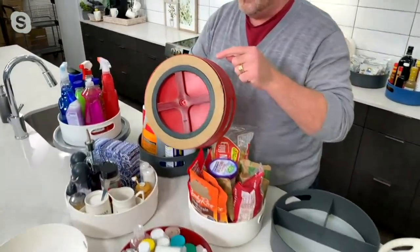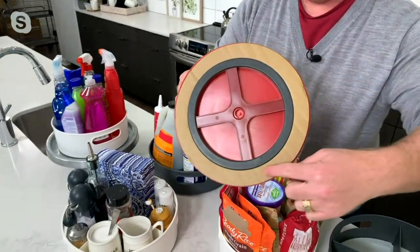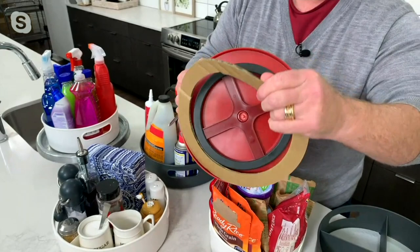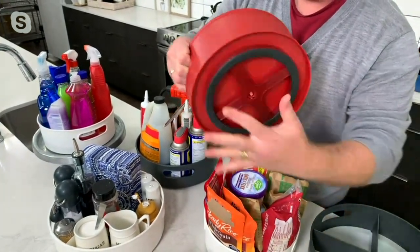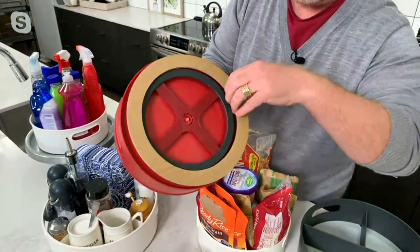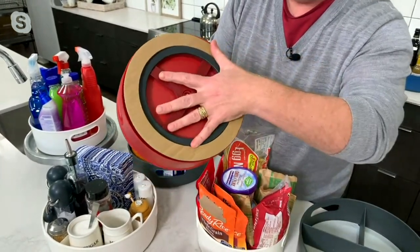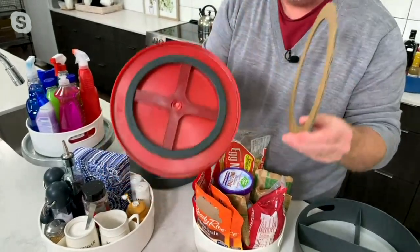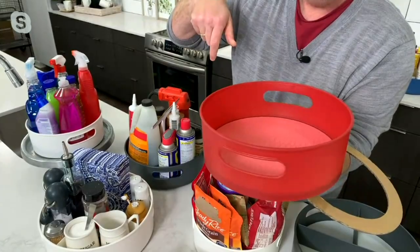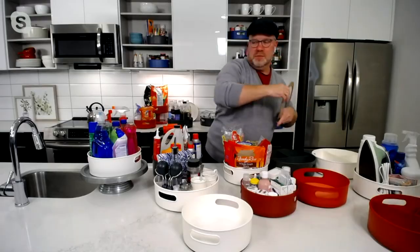I want to point something out: when you get the turntables, each one of the three will have packaging wrapped around it. This looks like it's part of the product, but it's actually packaging — you need to remove it to get complete, free movement of your turntable. If you don't take it off, the turntable won't work well, so please make sure you remove it from each one to get the perfect spin every time.